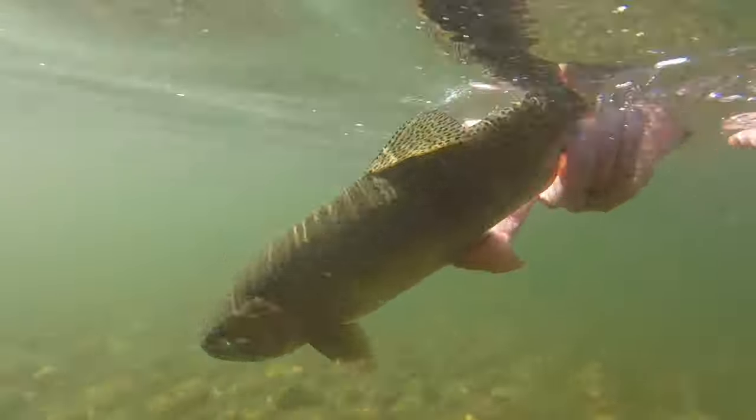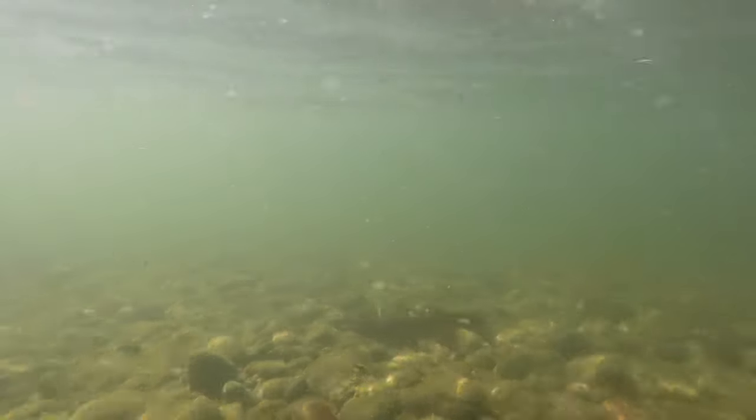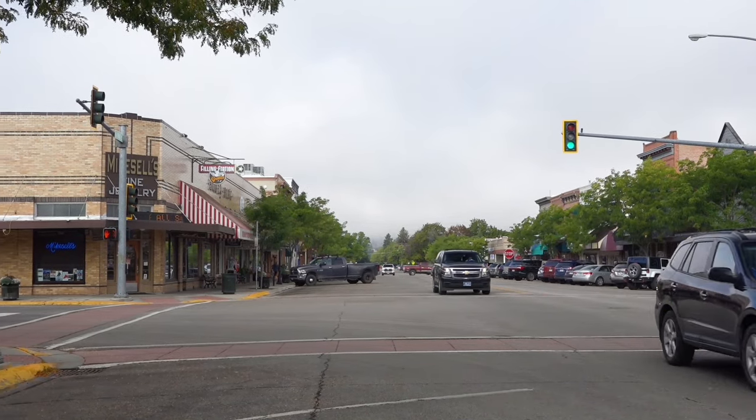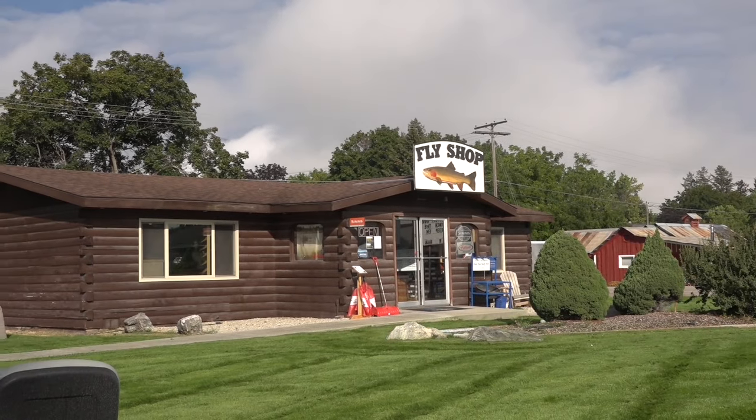Look at that — just slowly swimming off. That's so cool. Again, amazing dry fly fishing. These are the days you kind of dream about. It's happening — it's just very exciting stuff. For this trip we stayed in Hamilton, Montana. We received flies and advice from the Free Stone Fly Shop.